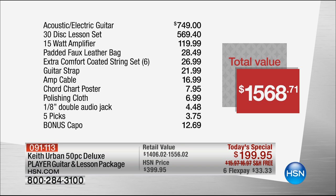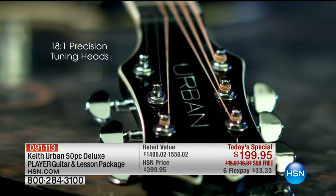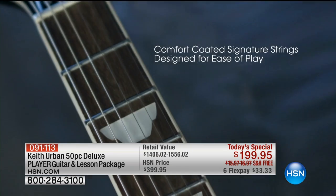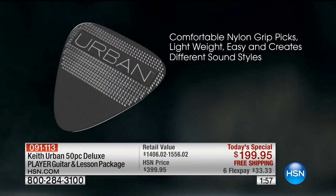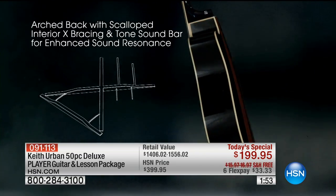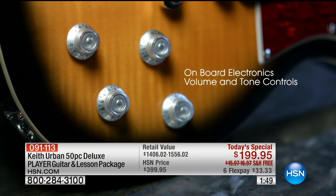The total value, particularly if you're picking up the acoustic, is over fifteen hundred dollars — and you're getting all of this today for $199.95. You can see why it's been so popular: close to 3,200 of these have been ordered. You've got free shipping and six flex payments, so just $33 to get this home.